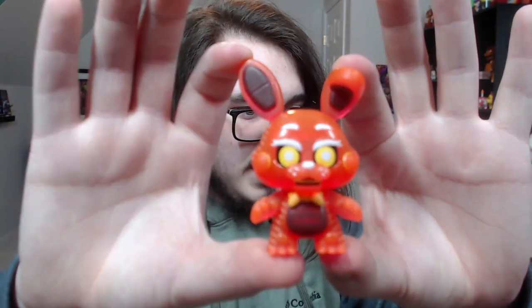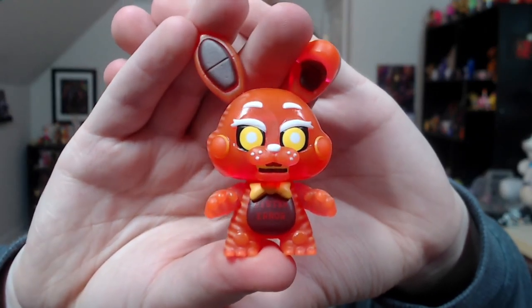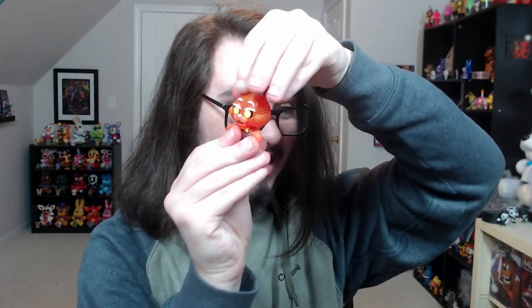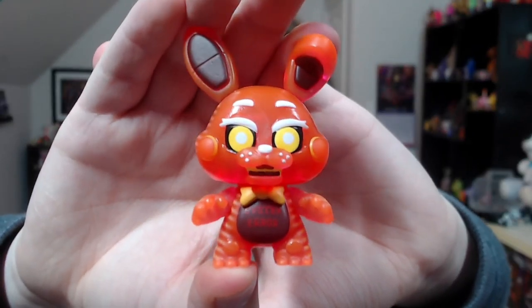Without further ado, let's go ahead and open the first box. These open so smoothly now — I don't know if they changed how they make the boxes, but they open so smooth. First box of the day. They're in little bubble wrap things, so you can't even feel after you take them out of the box to see which one they are. We got System Error Toy Bonnie! Look at this dude. Oh my god, the detail on them is crazy. I actually love these — they look so good. He's a 1-in-6, so we're already off to a fantastic start.